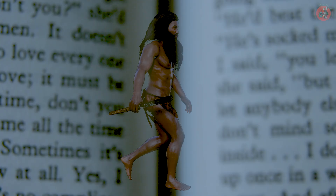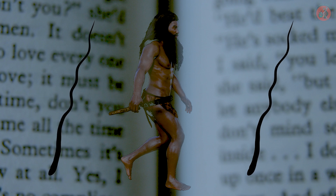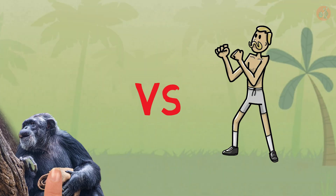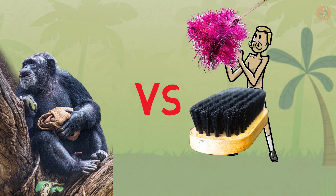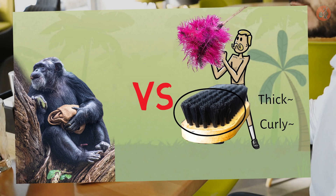So what else can we glean from this story about human evolution? It's time to take a look at the origins of human pubic hair. As you may know, humans are unique among primates in that our pubic hair usually differs from the hair on the rest of our bodies — it tends to be thick and curly regardless of what the rest of our hair is like.